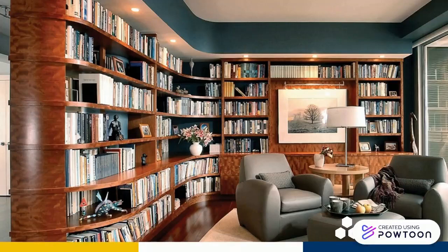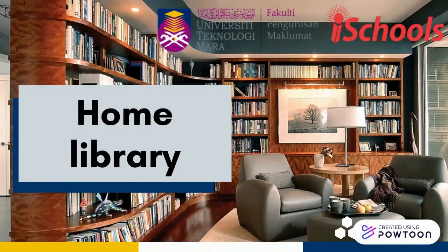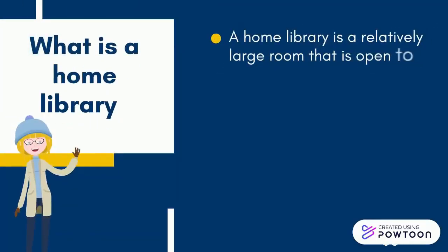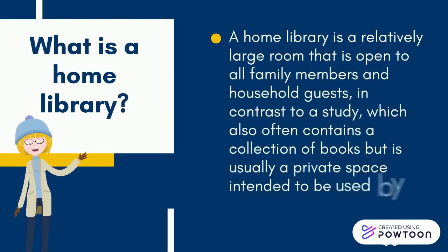Hello everyone, so in this video you will be introduced to the home library. What is the home library? The home library is a relatively large room that is open to all family members and household guests, in contrast to a study, which also often contains a collection of books but is usually a private space intended to be used by one person.